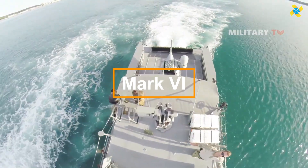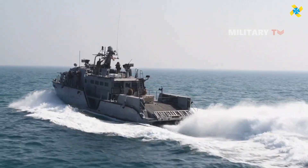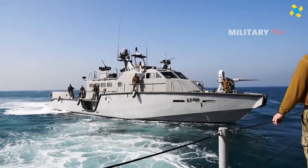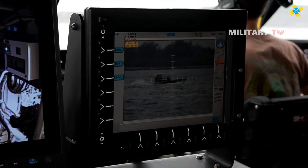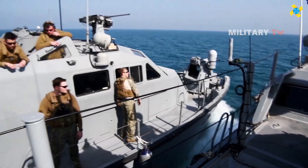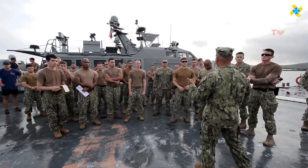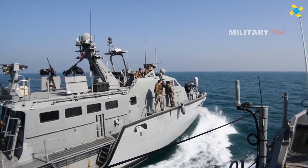The Mark VI patrol boat is a highly advanced and flexible vessel, tailored for coastal surveillance, law enforcement, and military missions. At 24.7 meters in length, this modern craft reaches speeds of up to 45 knots — 83 kilometers per hour — performing very well in shallow waters and restricted regions. It accommodates a crew of up to eight and boasts a range of 500 nautical miles.